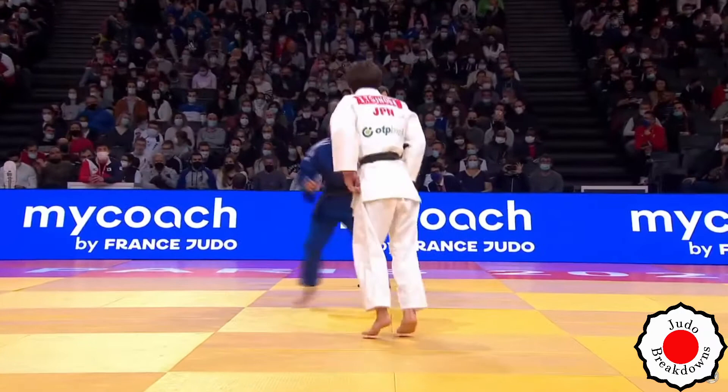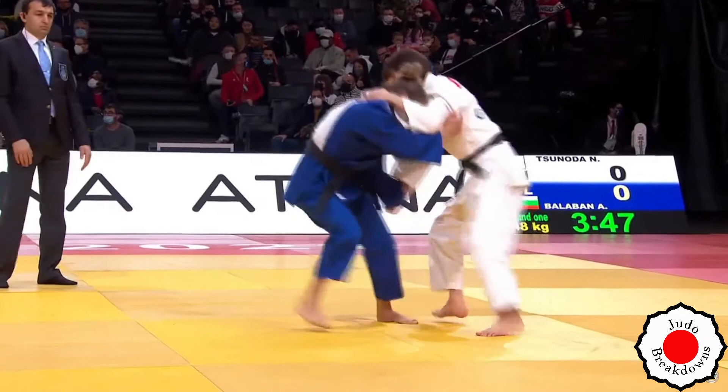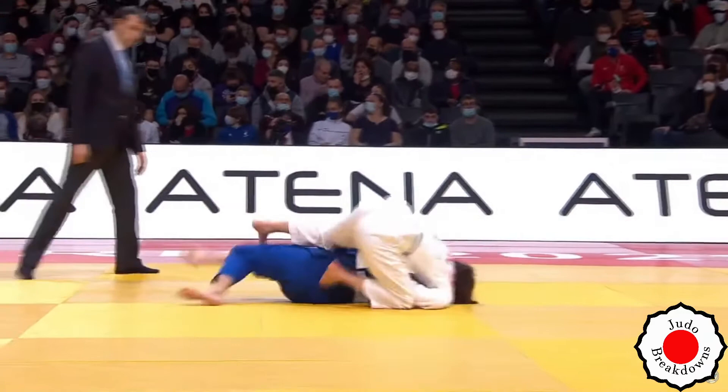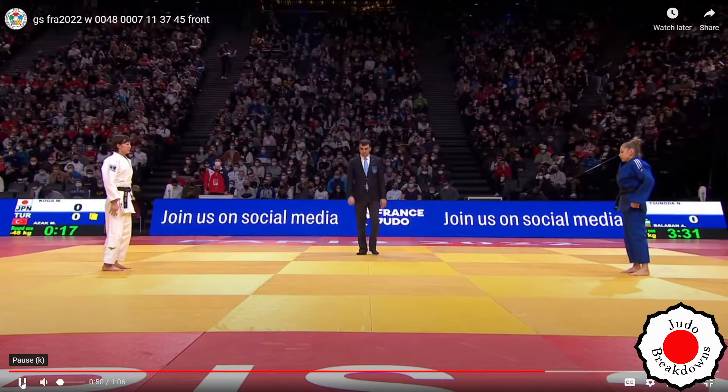Natsumi is the world champion. She's got the high collar grip, now she switches back to double sleeve. Oh, there it is — Ippon with the Tomoe-nage. Beautiful. Congratulations to Natsumi on that victory.